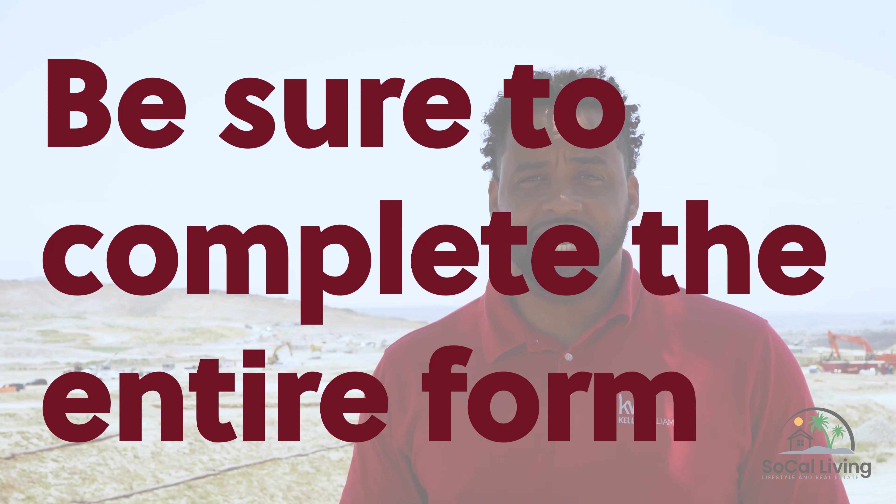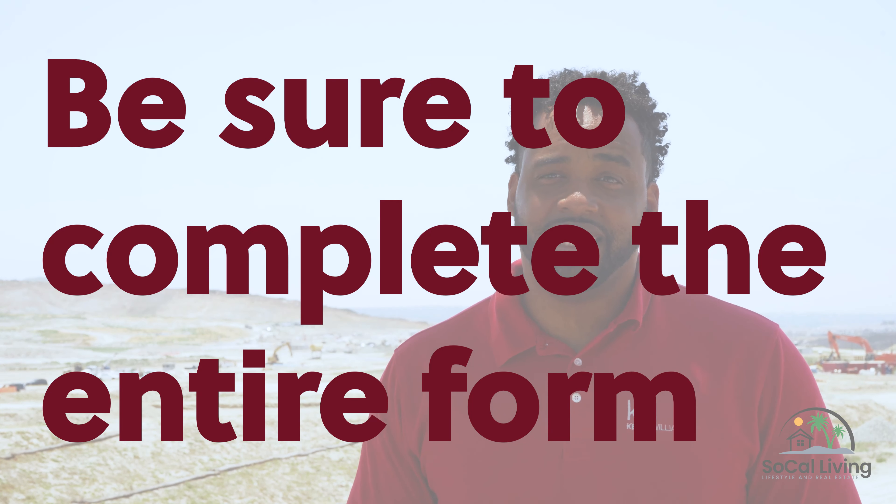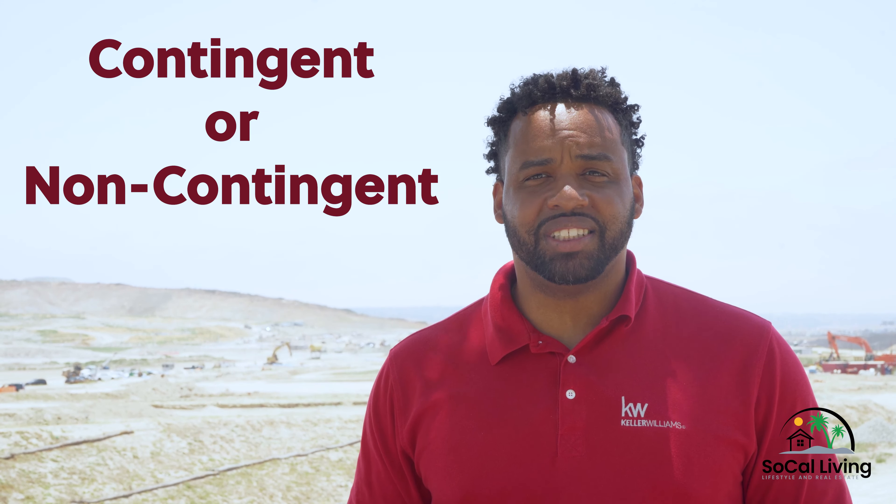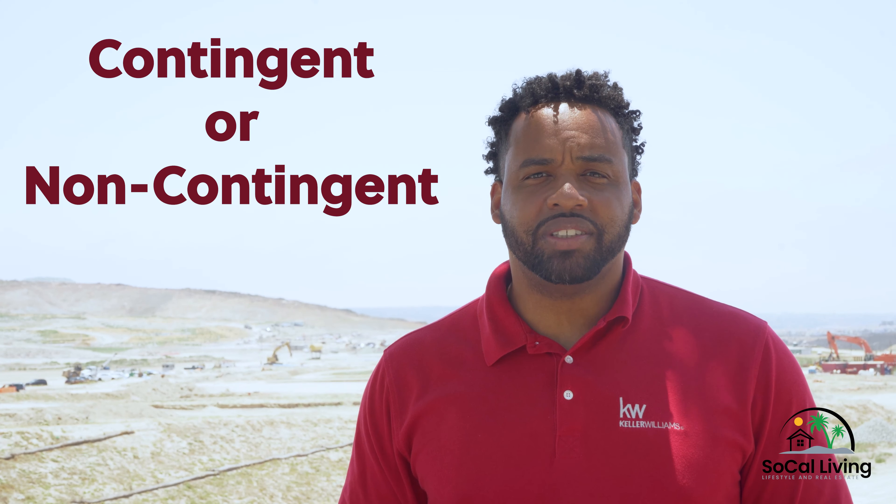This process will not be conducted like resale homes, meaning no putting in offers hoping the seller picks you. You will click a link to fill out a form answering a few basic questions, such as your name, phone number, email address, co-buyer information if needed, whether or not you'll be paying in cash, financing a loan, and the type of loan. You will also need to disclose if you will be contingent or non-contingent when you purchase with Shea Homes. Contingent means you need to sell your current home before purchasing a new one.